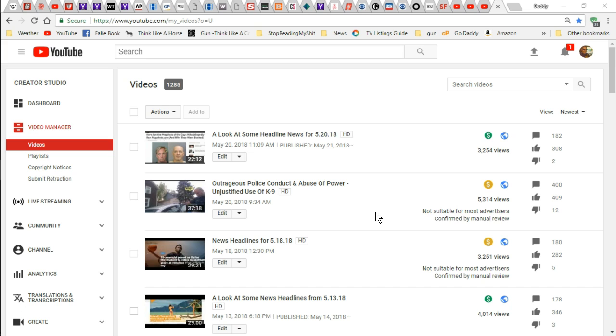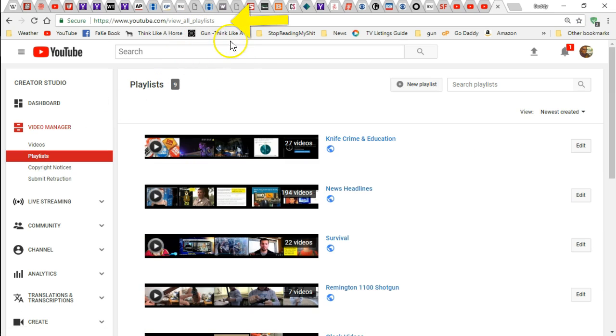So here's the only way I found to check your notifications, and I don't know how to get to it any other way than to go up here on the address line. Once you go to your channel, you see your picture and you know you're on your channel — it'll say YouTube, my videos, playlists, whatever you're on, it'll give it to you.